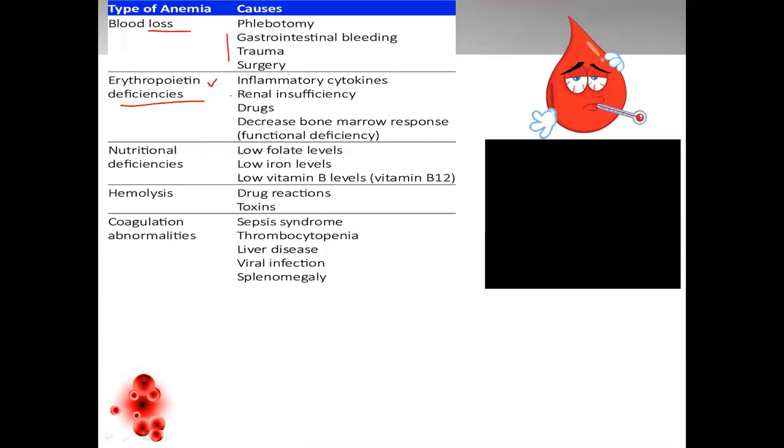Erythropoietin is a hormone in our body which is regulated by the kidneys. That's why when there will be renal insufficiency, it may lead to deficiency of erythropoietin, or functional deficiency which can be due to decrease in bone marrow response. Erythropoietin is associated with the hormonal balance in the body. The nutritional deficiencies are directly the dietary sources like folate levels, iron levels, and vitamin B12 levels, which are directly associated with nutritional deficiency that leads to anemia.